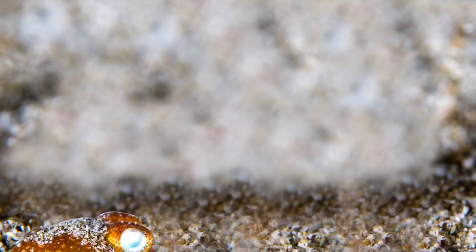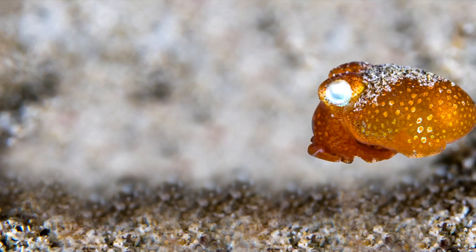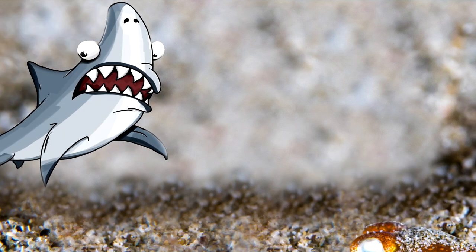During the day, bottletail squids hide themselves under the sand with only their eyes poking out. They quickly move back and forth until they're almost completely covered, and they'll use their arms to cover any parts they missed. From this position, they are hidden both from predators and prey.